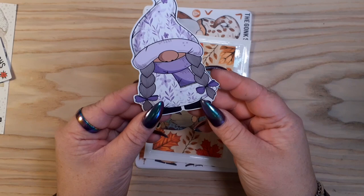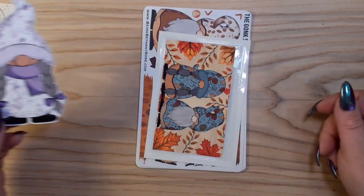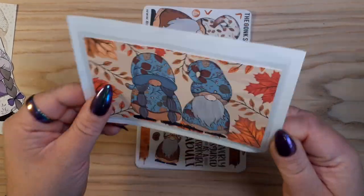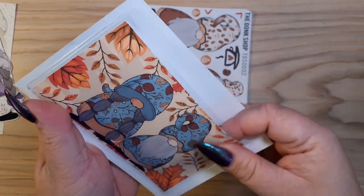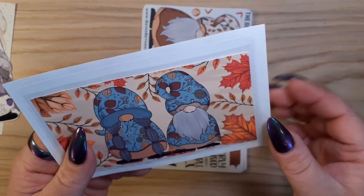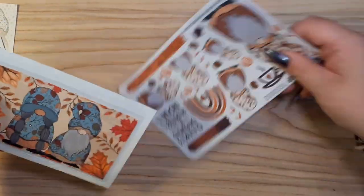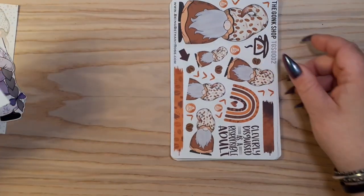Got a little die cut - this is Chip. Oh, this is bigger than I thought it was going to be. This is a sticker pocket - love that autumn feel. That's going to go really nicely on one of the back pages of dashboards for my sticker book, hopefully to put my full sheets in.